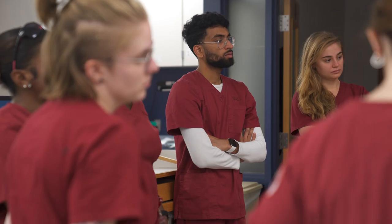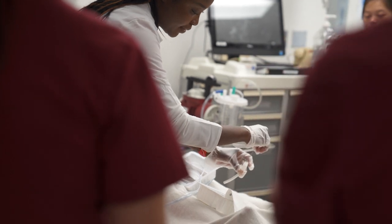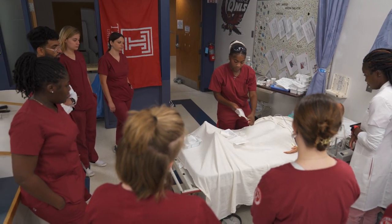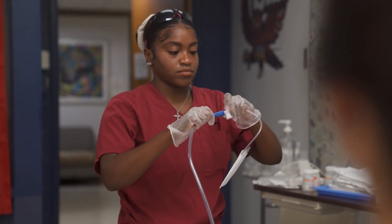Simulation is very important for our students' education. It gives them an opportunity to practice skills that they wouldn't necessarily see in clinical practice, and also to practice those skills before they get into the actual clinical setting so that they feel confident when they're walking in — it's not the first time that they're seeing this. It also affords them a safe space. We give constructive feedback, but it's okay to make mistakes. So it's a great way to practice and a great way for us to get them prepared.